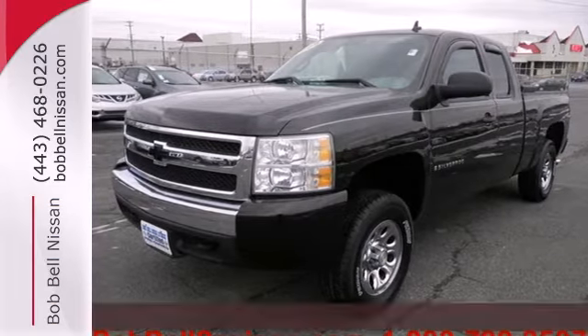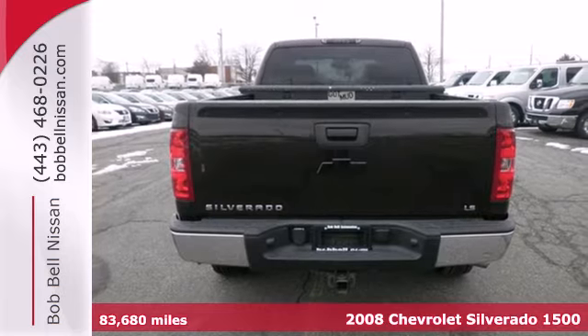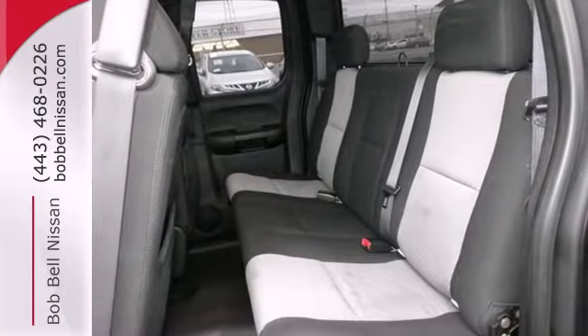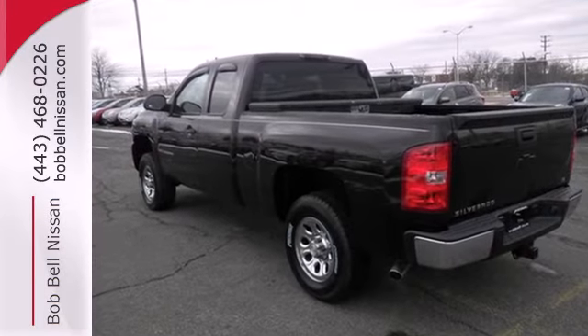It's a 2008 Chevrolet Silverado 1500. Consider the peace of mind that comes with driveline traction control, electronic stability control with roll avoidance, rack and pinion steering, and four-wheel anti-lock brakes.